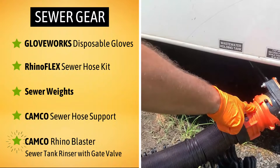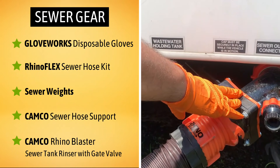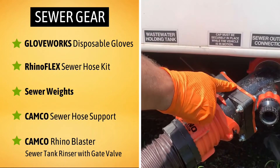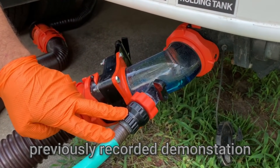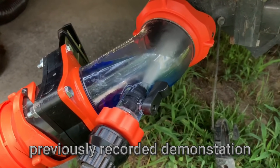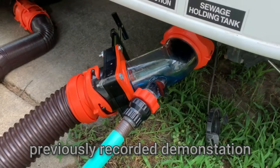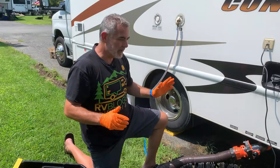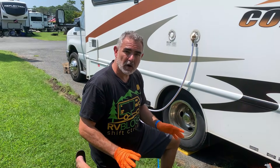Finally, I have our RhinoBlaster. For folks with newer RVs, you don't need this — you can connect right to your RV and flush your tanks out. For those of us with older RVs, this is really a time saver because we can fill the tanks from outside through a dedicated sewer hose, not your fresh water drinking hose. It has a separate gate valve that you can open and close — once you fill your tank, you pop the gate valve and everything flushes out. It really helps to maintain everything. We do this whenever we're at a dump station. So that takes care of all of our sewer stuff.